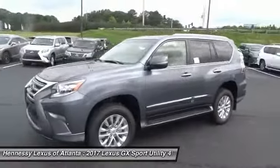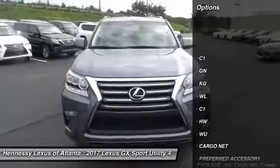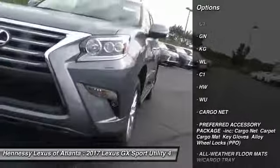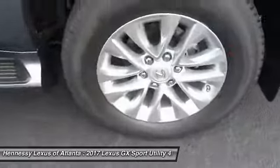Here are some of this vehicle's great options: steering wheel audio controls, anti-lock braking system, power passenger seat, Bluetooth, power steering, four-wheel disc brakes, four-wheel drive, aluminum wheels, rear defrost, AM FM stereo radio.